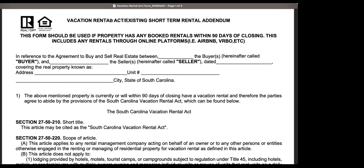Of course, the legal hotline at SCR can be reached at 803-772-5206. Email will probably be the quickest and best response. Austin, I'll let you close it out with any final comments.